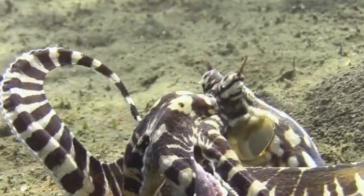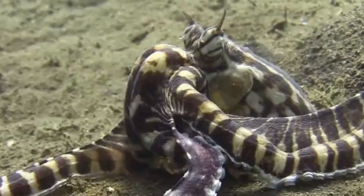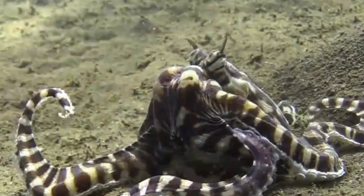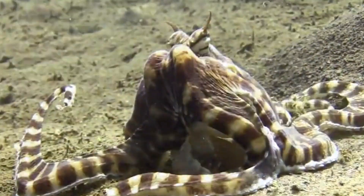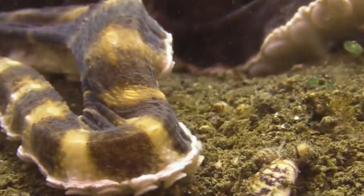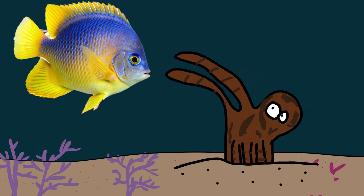Mimic octopus. As an octopus, it's tough to find recognition for your ability to camouflage yourself. All octopuses have the ability to change their color and texture to blend with their surroundings. But the mimic octopus takes underwater chameleonism a few leaps further — it can actually impersonate other creatures. Depending on what might be attacking it, the mimic octopus intelligently decides which predator to impersonate. For example, a mimic octopus has been observed under attack by a damselfish, and proceeded to bury six tentacles in the sand, leaving the other two pointed in opposite directions, thereby mimicking the movement of a sea snake.